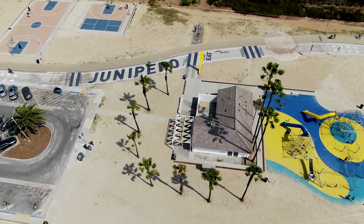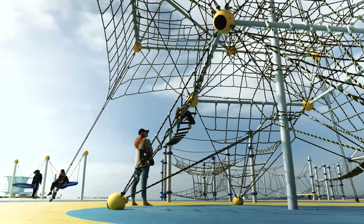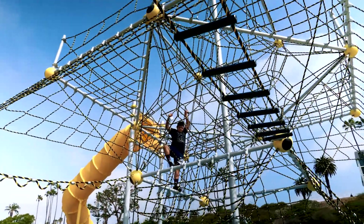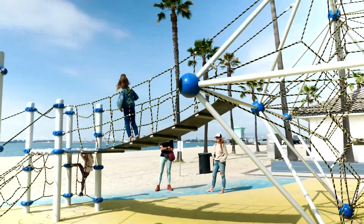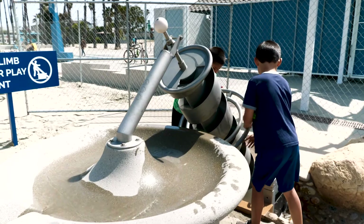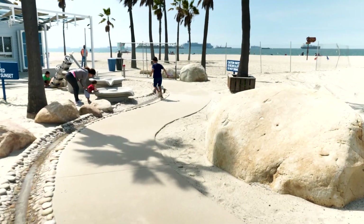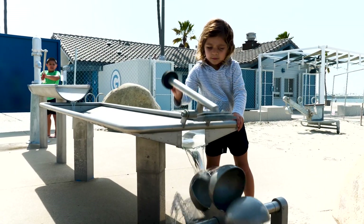Both of the concession stands offer different active play areas. The one at Juanapero offers a climbing structure and opportunity for kids of all ages to feel challenged and have some fun active play. The one at the Granada concession stand has a water feature, which allows kids to really integrate the elements of the beach and the sand and play in that space in a more fun and playful way.